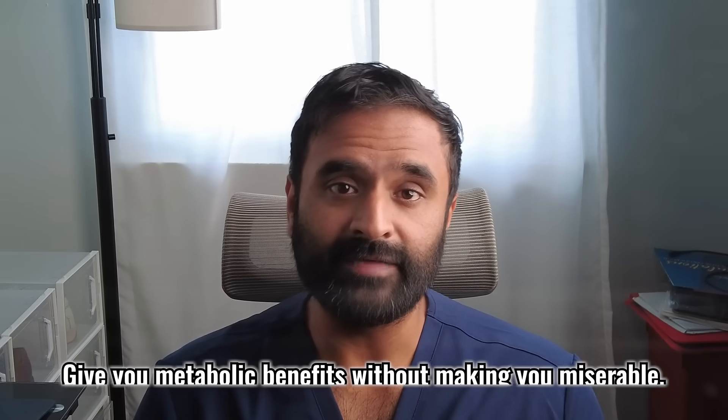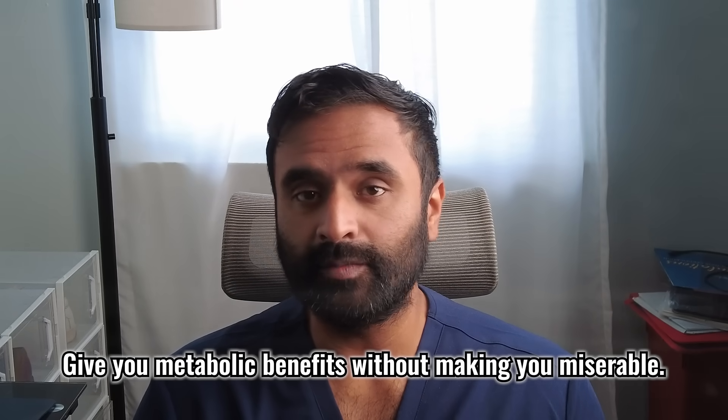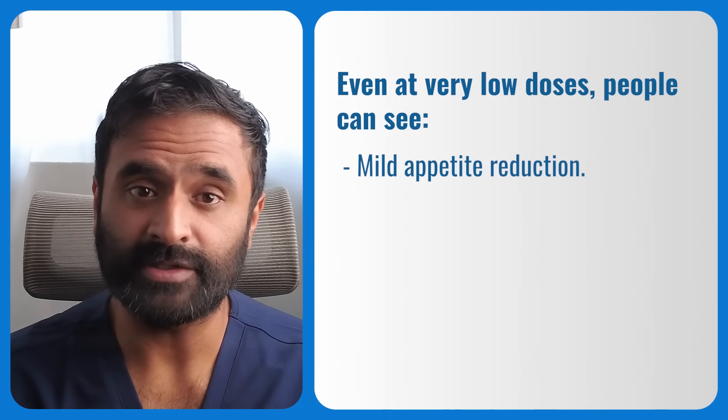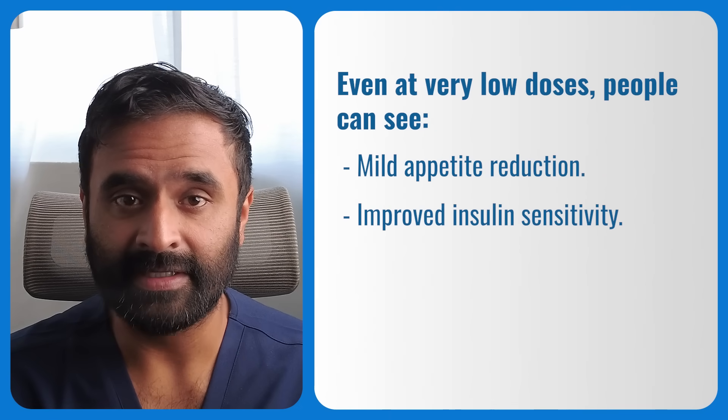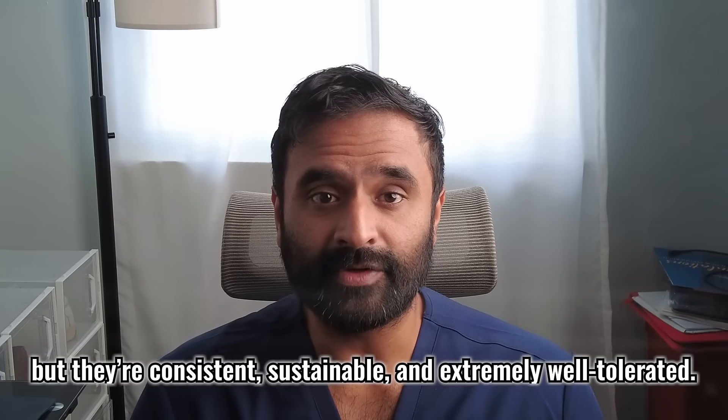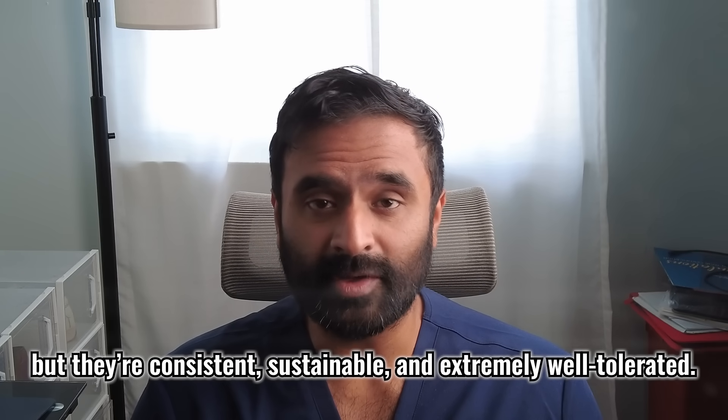Now, if you take that weekly dose and start dividing it into two injections a week, that becomes split dosing, which I'll explain later. The whole point of microdosing is simple — give you metabolic benefits without making you miserable. Even at very low doses, people can see mild appetite reduction, improved insulin sensitivity, fewer cravings, and more stable hunger signals throughout the day. These changes might seem subtle, but they're consistent, sustainable, and extremely well-tolerated. A lot of my patients stop this medication because of side effects, but microdosing aims to minimize that.